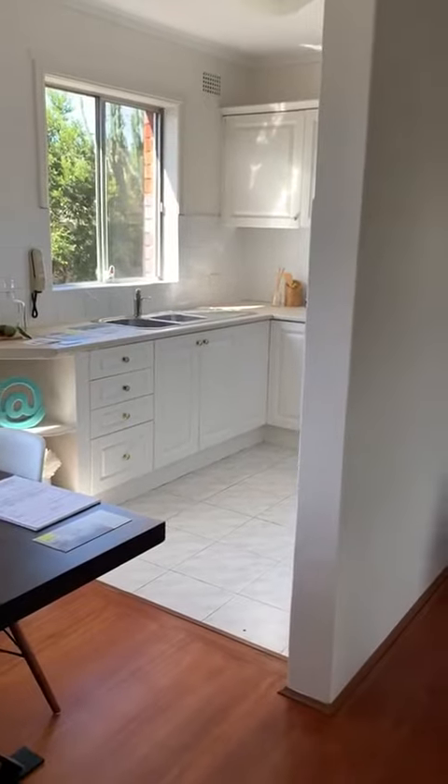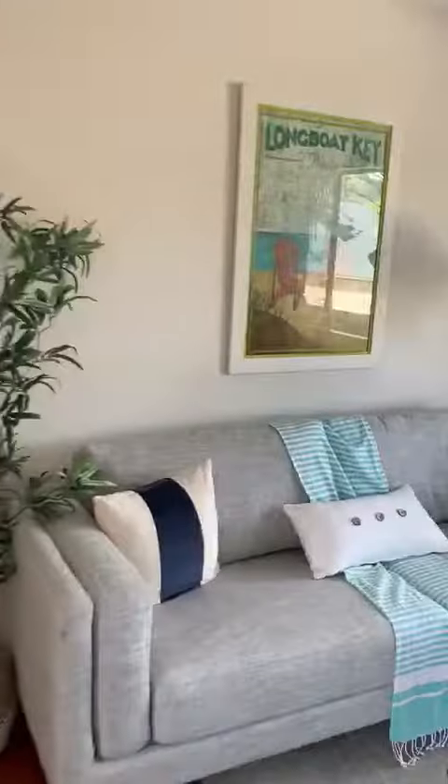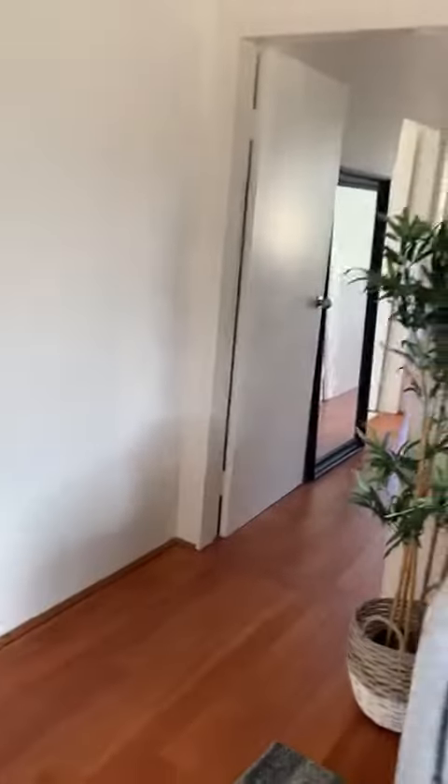I look forward to seeing you soon and hopefully showing you this property personally. All the very best. Thanks for taking a video tour with me — Monica Shaw, Ray White Unlimited.